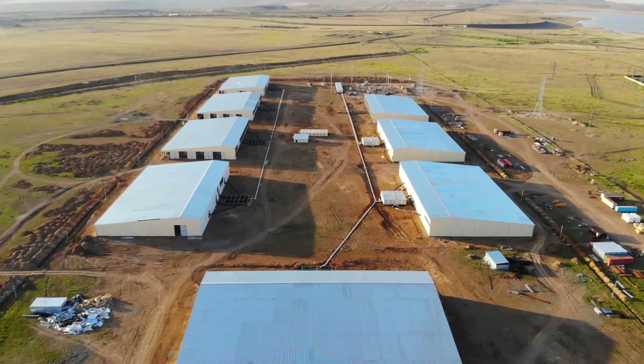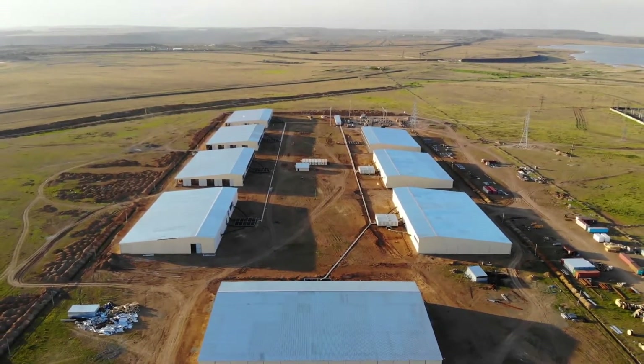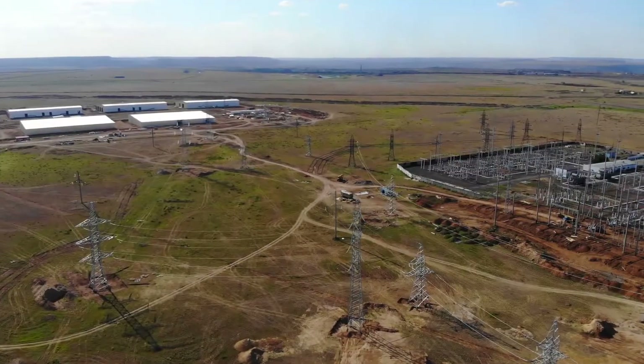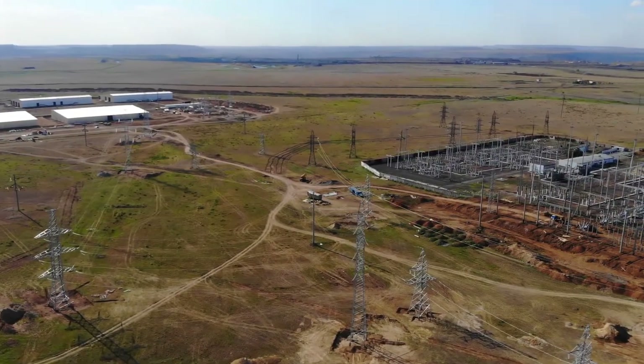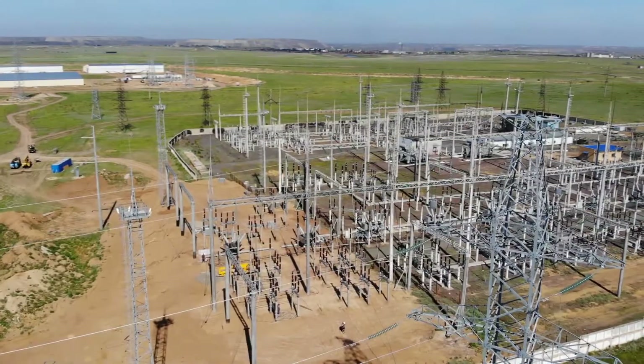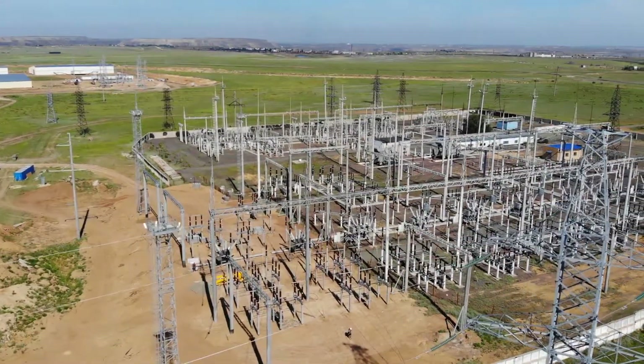Energex is excited to announce the opening of its newest data center. Situated in the heart of Eurasia, the 180-megawatt facility ranks among the largest data centers in the world. Construction commenced in August 2019 on a privately owned 15-hectare land plot outside Ekibastuz, Kazakhstan.